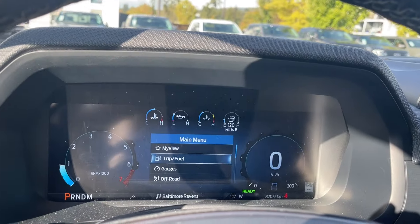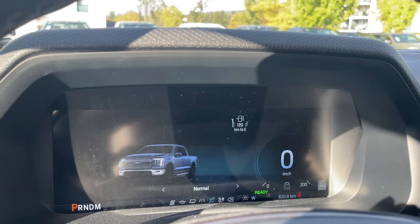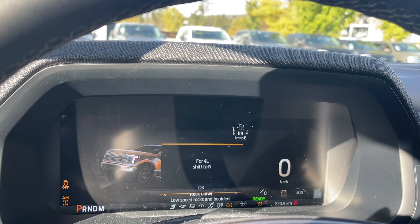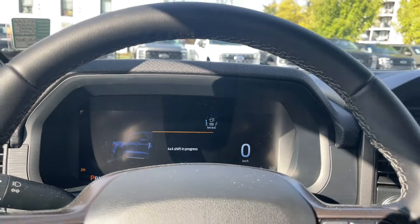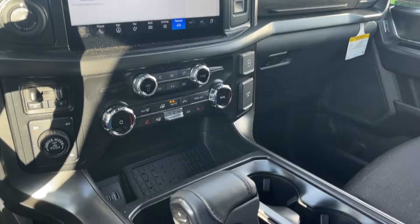As you dial through the drive mode, you'll see different options and icons: normal, slippery, and then shifting for off-road and rock crawl. As road and weather conditions change, you can adapt using the different drive mode options.